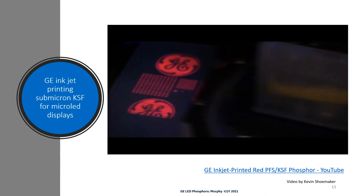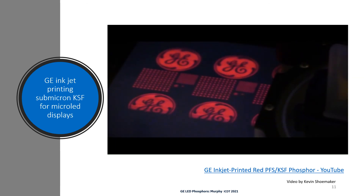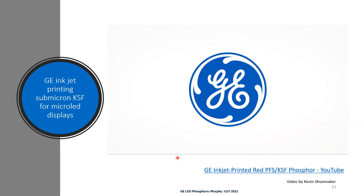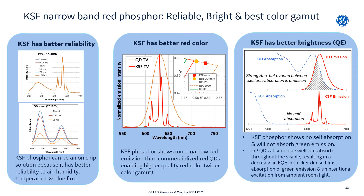Here's our video on inkjet printing — it's only 18 seconds. That video of inkjet printing is exciting because it shows that it is feasible to use KSF phosphor for inkjet printing as an alternative to quantum dots. These next three slides were covered in more detail in our technical paper and my presentation in the color conversion technical session here at ICDT, so I'll just cover highlights in this presentation.